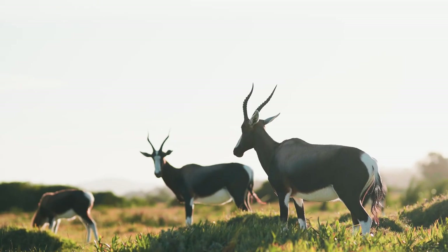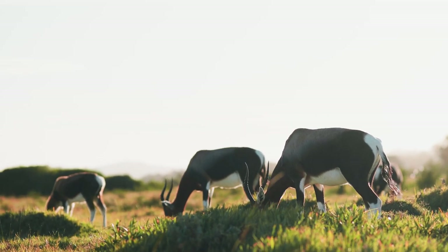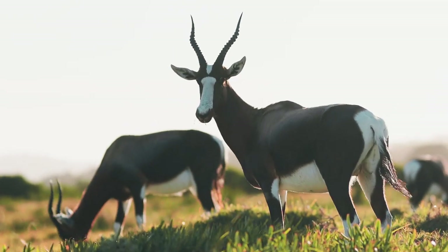The bontebok is a pretty interesting antelope in this country because it was nearly wiped out. In the 1830s there were only 22 bontebok left in South Africa because it was vastly hunted. It had a successful conservation program, and by 1992 there were 2,000 bontebok again. Historically they're known to be in the southwest Cape, and only later were they moved to other conservation areas.